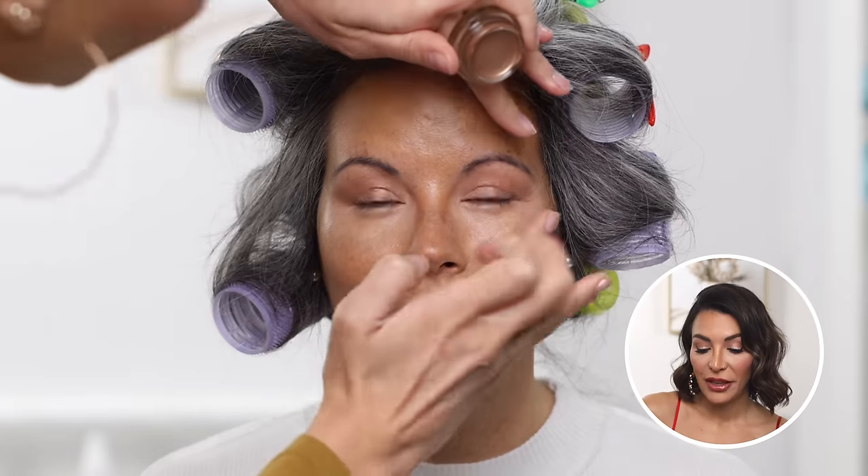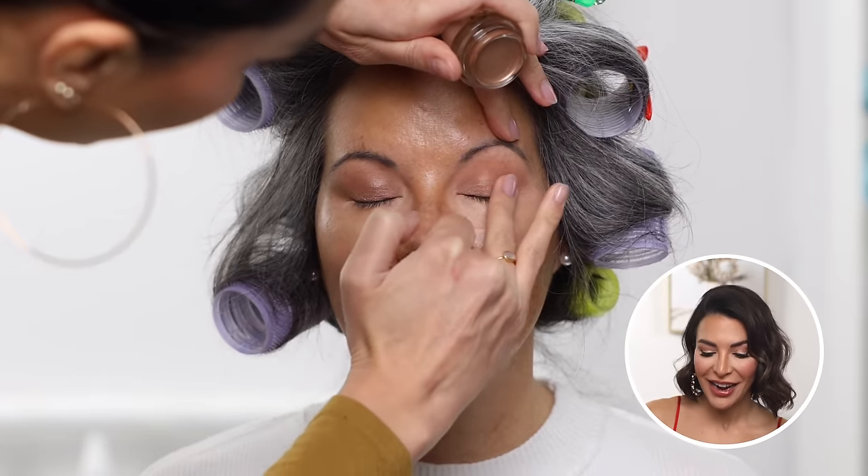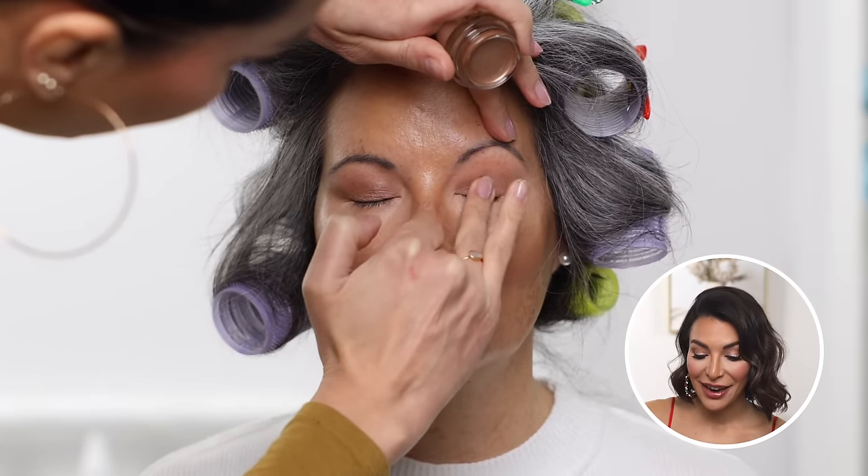It's really easy to use — all I do is put it on my finger and press it into the eyelids.